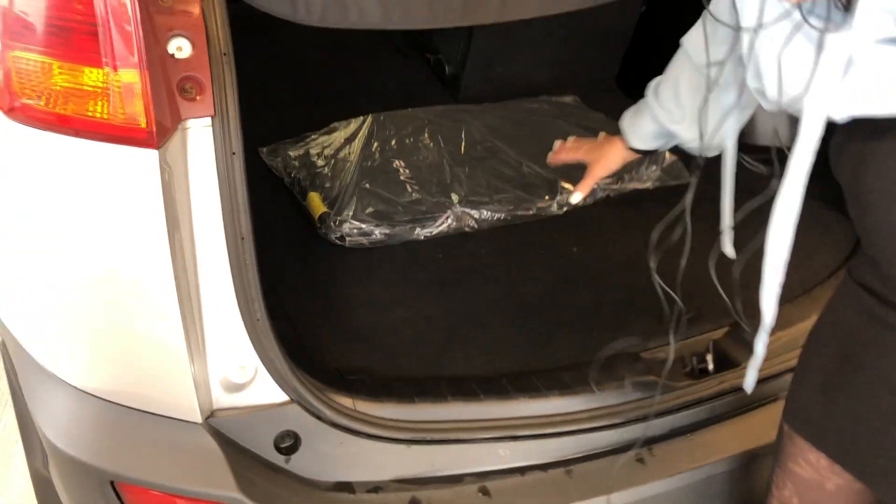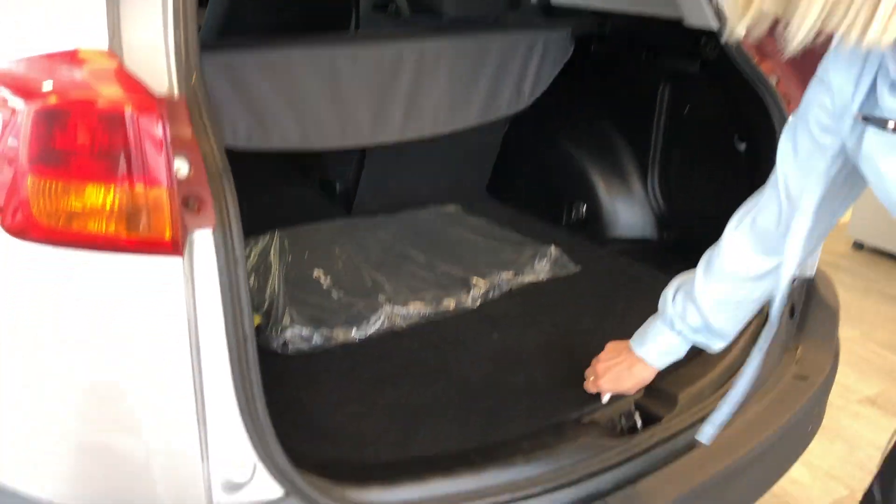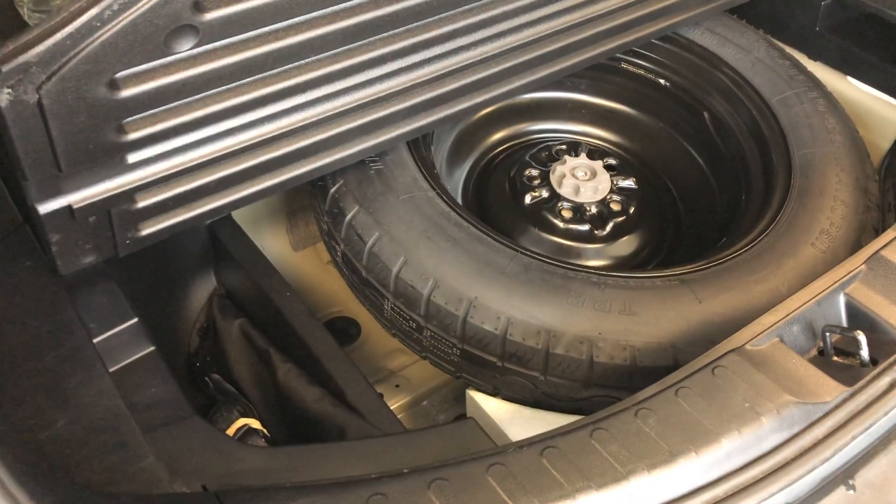The vehicle does come with cloth mats as well as WeatherTech. Under here we have your spare tire as well as your jack.